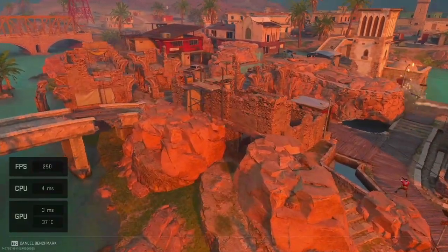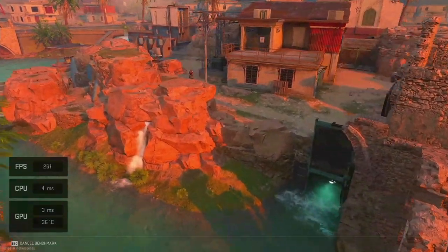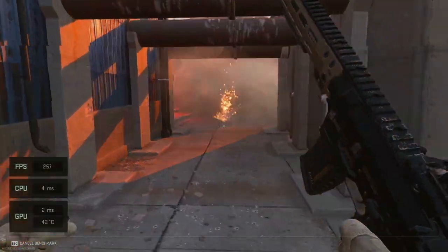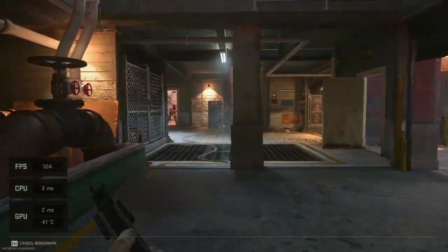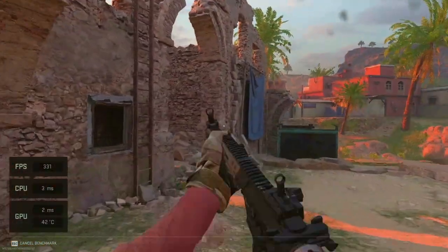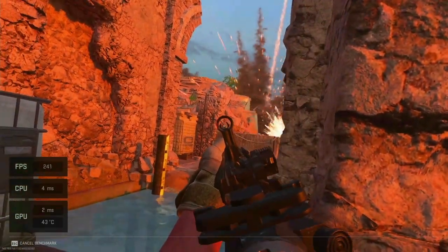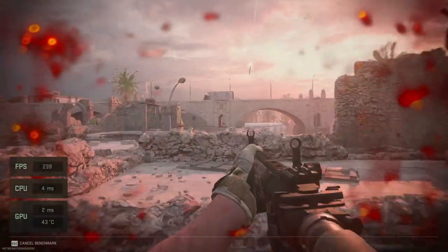Now it's time for the 4090. Right off the bat you can see a three-millisecond frame time versus four to five milliseconds on the 3090 — that makes this GPU more than 50% faster. The AD102 Ada Lovelace architecture is 4nm and it is an incredible GPU. In fact, it is so powerful that at 1080p, even at 260 frames per second, we are only using about one percent of the GPU. That's right — 1080p full quality at 260 fps is using roughly one percent of this GPU's capabilities.